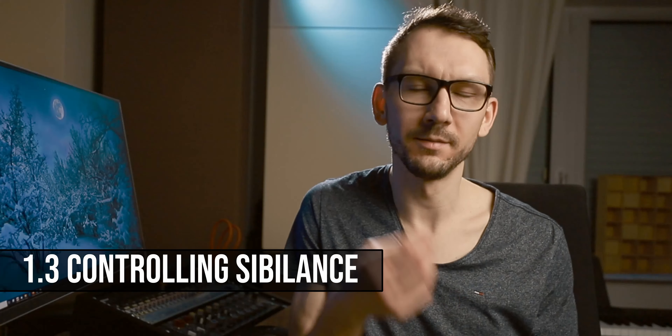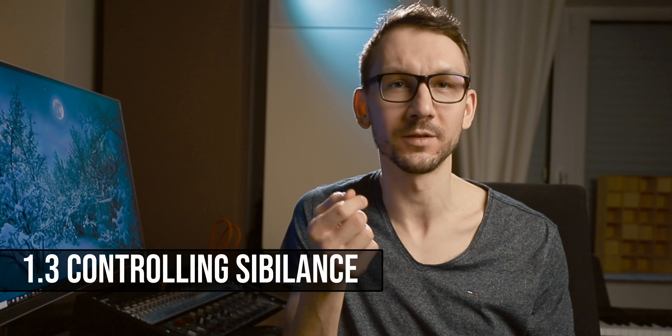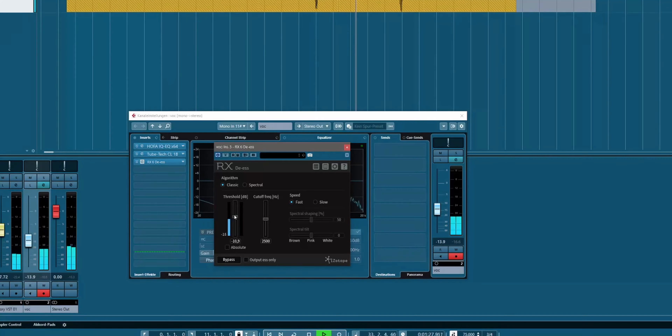The last tip regarding microphone technique concerns sibilance. Sibilance is those harsh S sounds or shh sounds that for some singers and some microphones are extremely annoying — and especially if you later apply EQ or compression to the vocal track, they become even more exaggerated and annoying. There are tools to address this in post-production, but it's better to get rid of it at the source. One tip to alleviate sibilance is changing your angle to the microphone and singing slightly past the capsule. Have a listen to the following sound example.